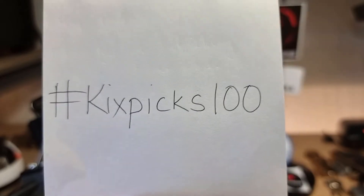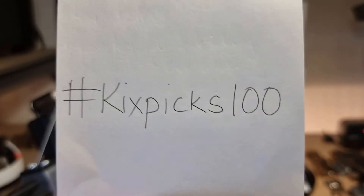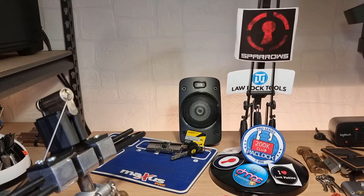Hi there, this is MyLock and this is my video entry into the KixPix 100 giveaway. Congratulations on 100 subscribers — a fantastic milestone, and I have no doubt it's only the first of many. Your custom lock picks are beautiful, they're works of art.